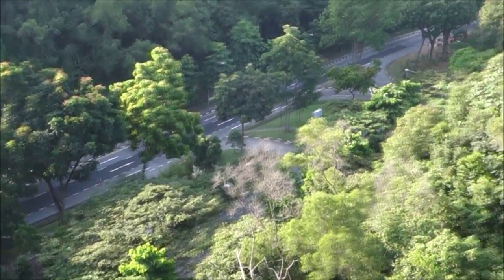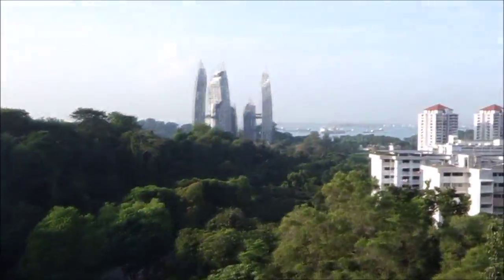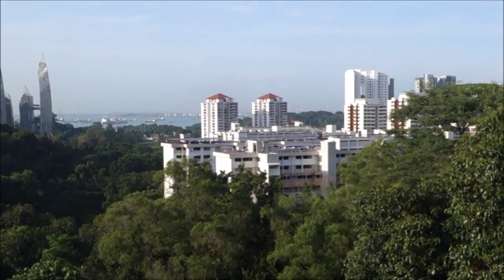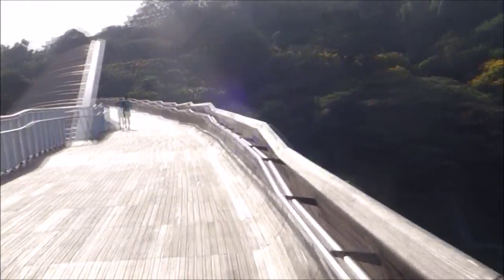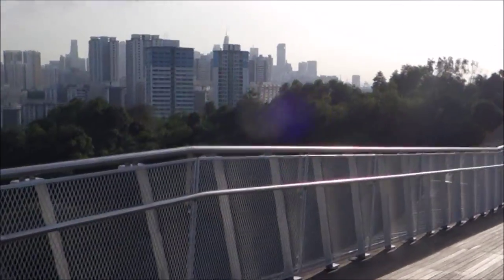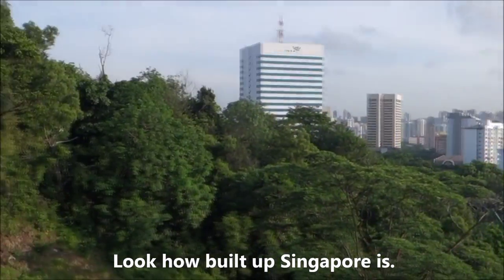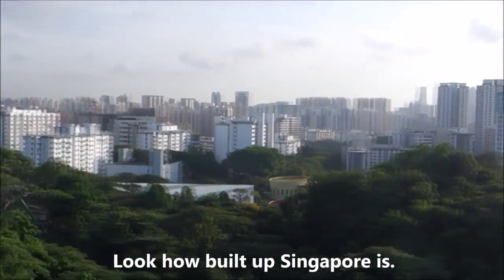That's the road, buildings, the harbour, the port in the distance, and flats. Henderson Waves. And on the other side, what do we see — again you can see many tall buildings. Isn't it pretty?